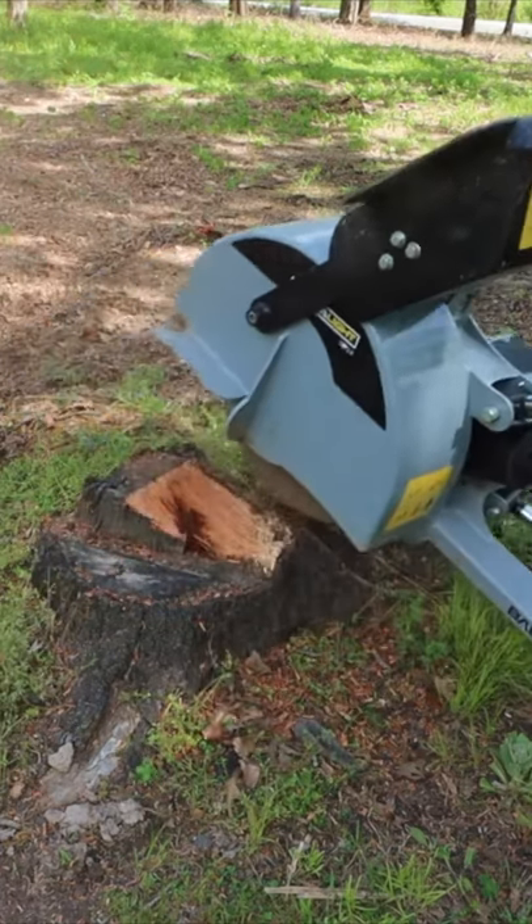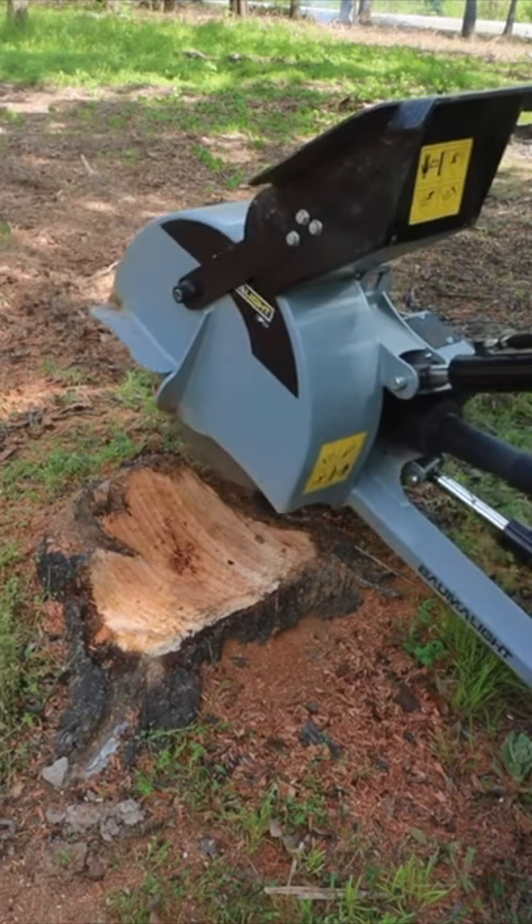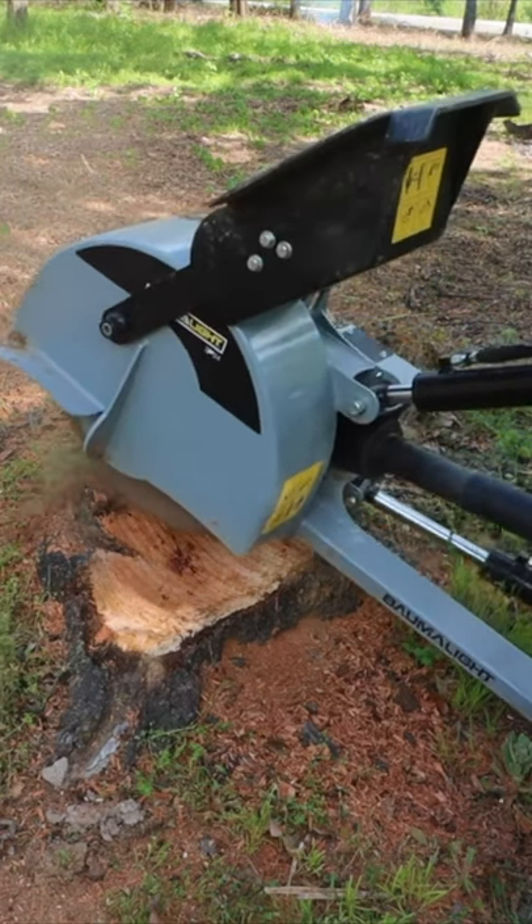Anyway, they've been wanting to see this one go for a long time because it wasn't really in the land clearing area — it was more in the edge of their yard.